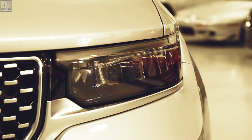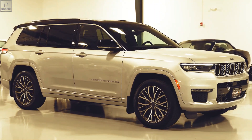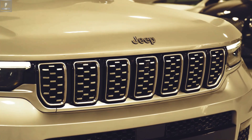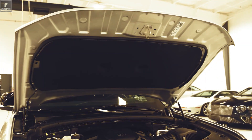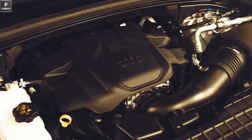The center of our attention today is going to be the Jeep Grand Cherokee. The Jeep Grand Cherokee is an iconic SUV that has established itself as a symbol of ruggedness, versatility, and adventure. With its distinctive design, off-road capabilities, and spacious interior, the Grand Cherokee offers a compelling package for both on-road and off-road enthusiasts.